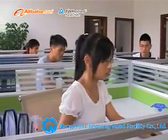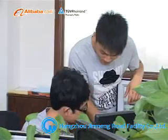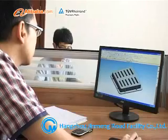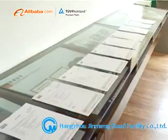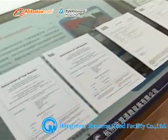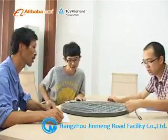We have an experienced engineering team consisting of raw material analysis and development, structure designing, mold engineering, quality controlling and testing. Jinmeng's technical consultancy team is available to offer technical advice, support, and integrated solutions according to each customer's individual demand.